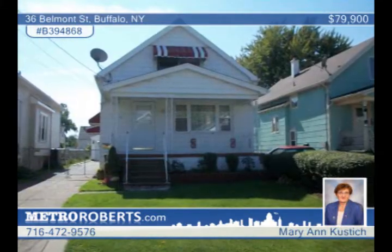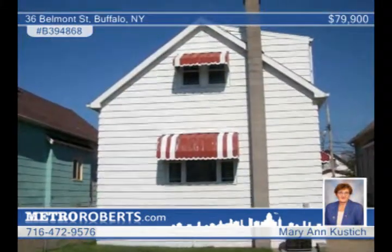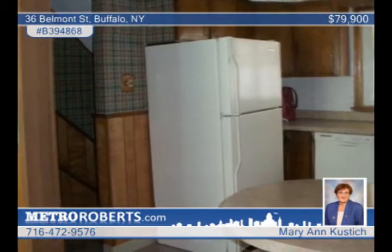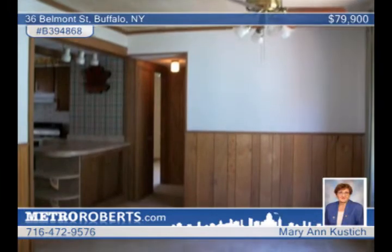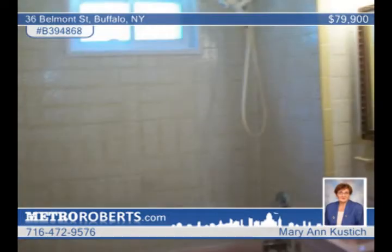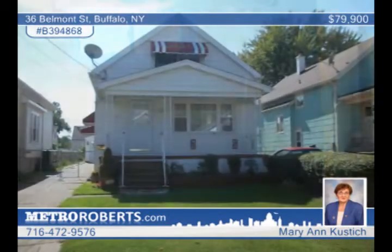Mary Ann Kustich can help you own this beautiful three-bedroom bungalow. The interior features new Mohawk carpeting over hardwood floors. The updated kitchen includes one-year-old appliances. You'll also find replacement windows, glass-block windows, newer AC, new porch roof, gutters, and more. This is a great home at a great price. Don't wait to call.